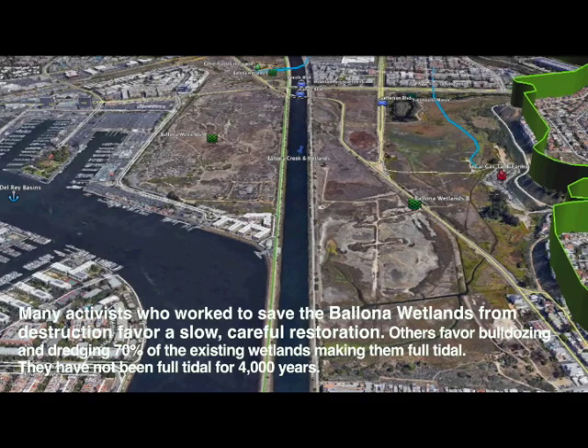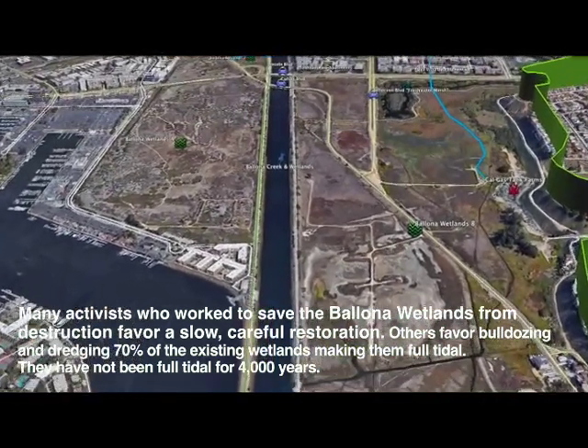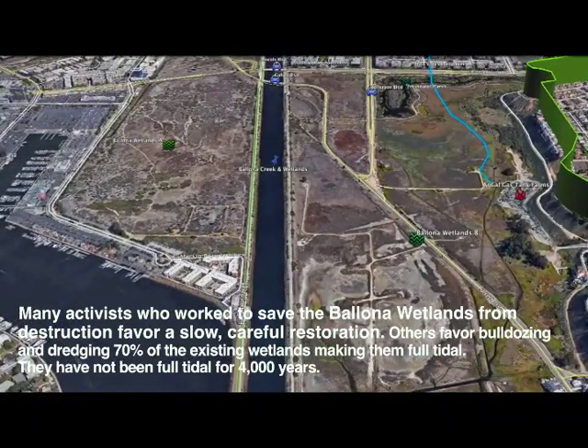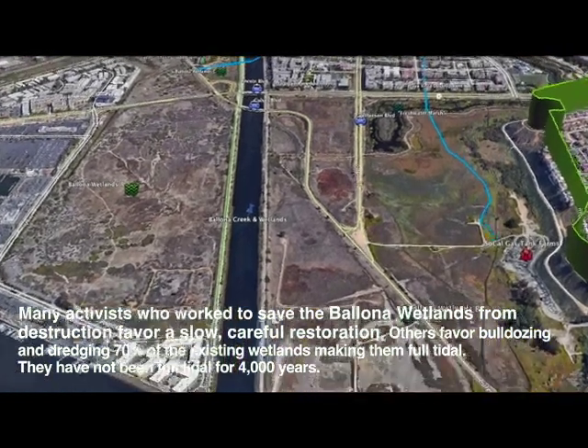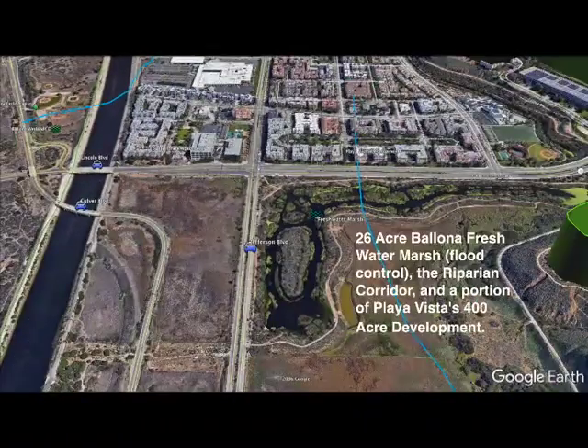Many activists who work to save the Ballona Wetlands from destruction favor a slow, careful restoration. Others favor bulldozing and dredging 70% of the existing wetlands, making them full tidal. They have not been full tidal for 4,000 years. This will imperil some endangered species and most of the wildlife that visit or make their home at Ballona.